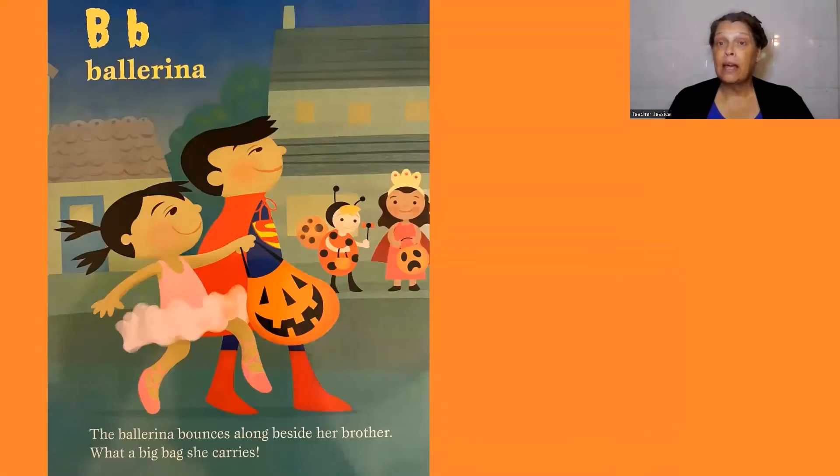B, ballerina. The ballerina bounces along beside her brother. What a big bag she carries.